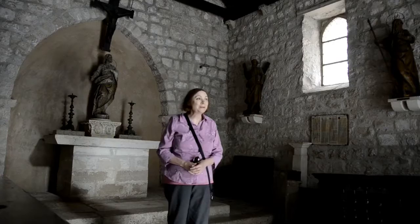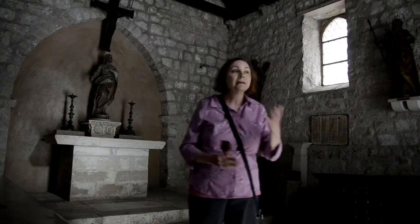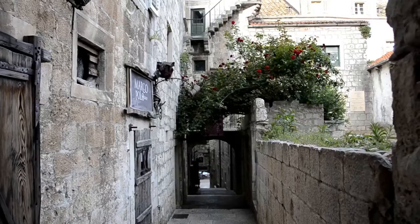This was it. This was the heart of it all. Because everybody back then was worshipping — they were Christians. And right next to St. Peter's Church is the house where Marco Polo was born.